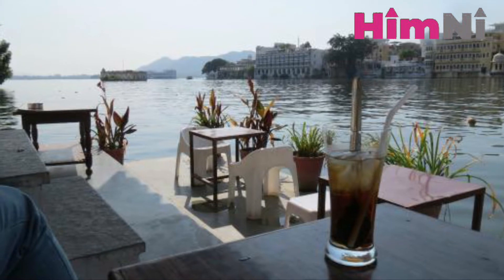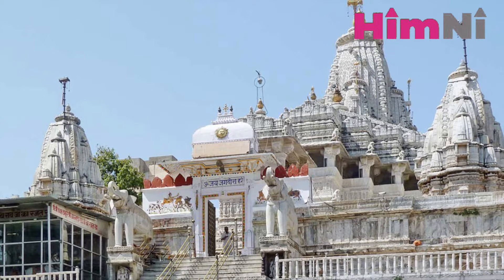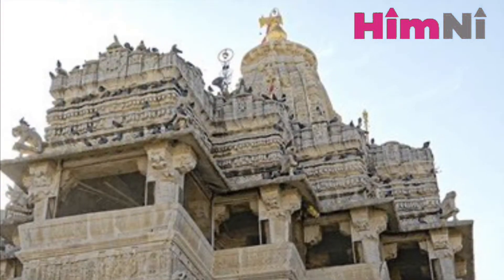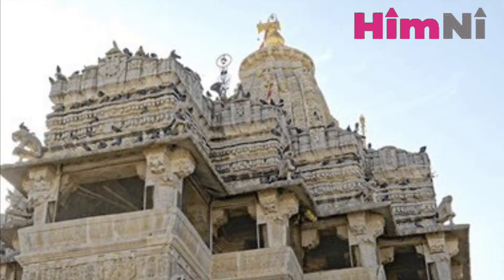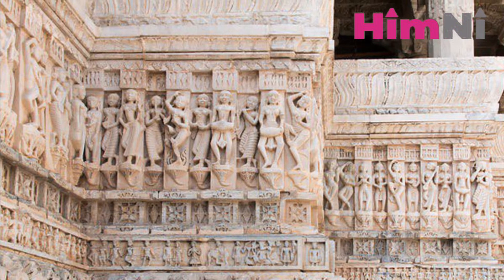After you are done with your breakfast, at a walking distance from the cafe, let Jagdish Temple be your first stop. A huge Indo-Aryan style temple — the peaceful morning vibe, enhanced by breathtaking wall and pillar carvings, will get your spirits high.